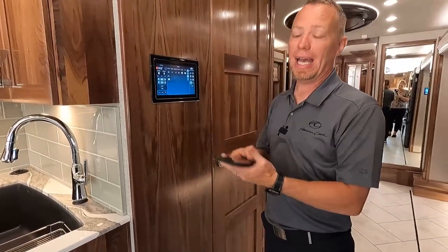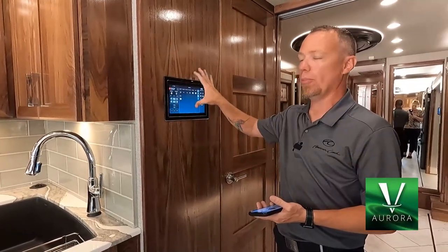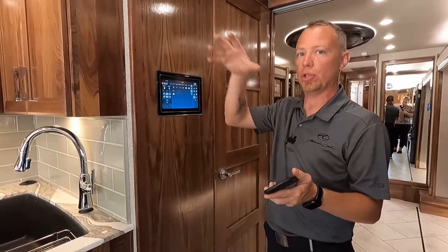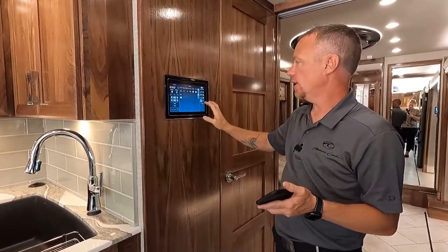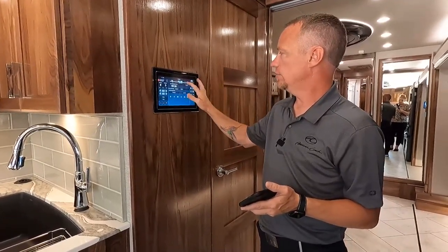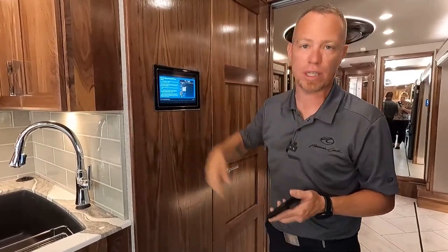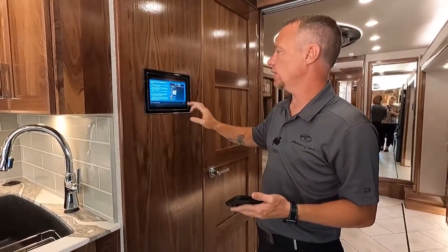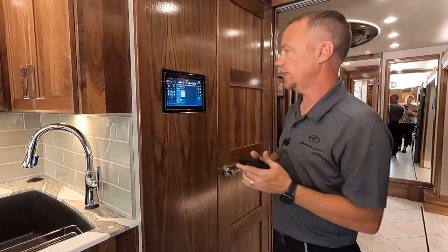The Firefly system has an app you can put on your smartphone to control most of these features. You connect the app to your coach through this panel. If you go to Pairing, you can scan the QR code and it's going to tell you everything you need to do to connect your smartphone to this system, and then you can control most of these controls from your smart device.